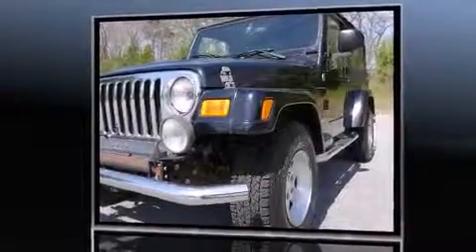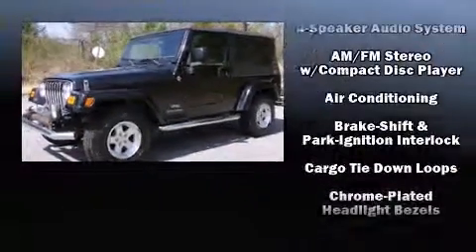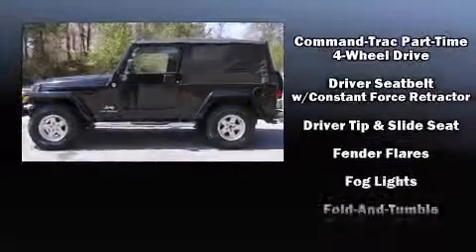Four-wheel drive allows you to go places you've only imagined. All of the following features are included: a tachometer, front fog lights, skid plates, and much more.